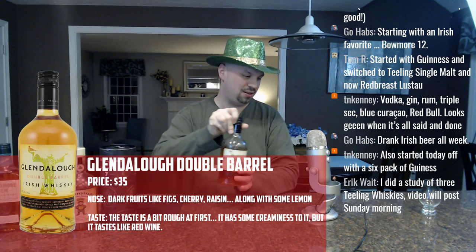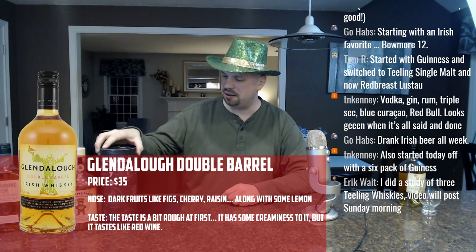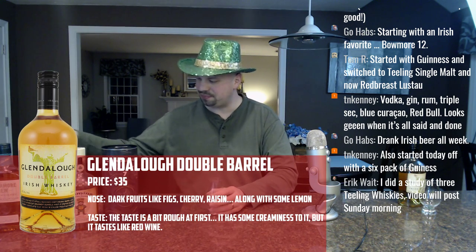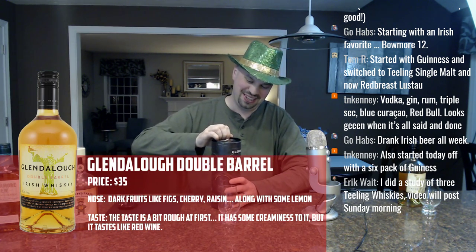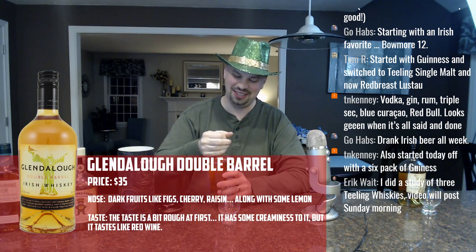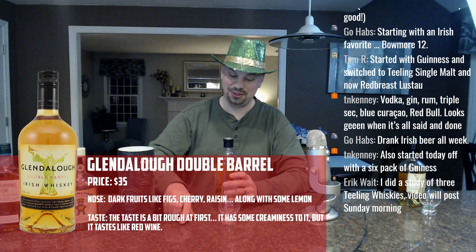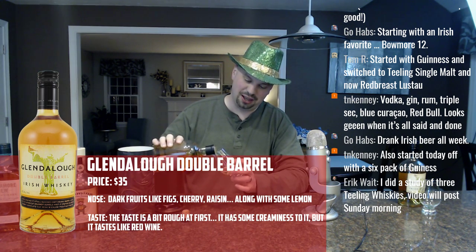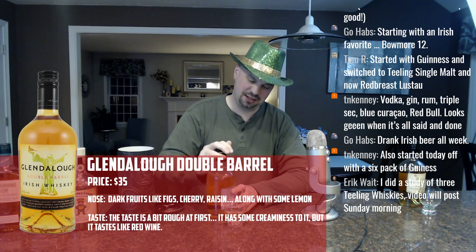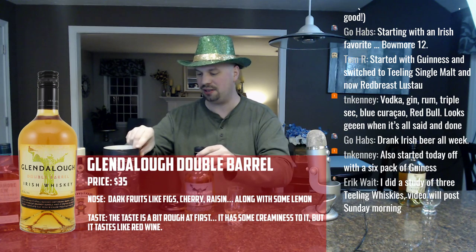Let's move the Glendalough Double Barrel off to the side. Is it Glendalough or Glendalock? I always forget — I think it's Glendalough because it's about a lake. This one will not turn color; I figure that trick is only magical one time. What is magical is this particular whiskey — I like the seven-year quite a bit.